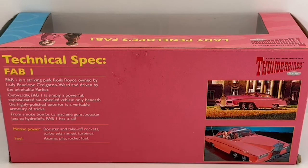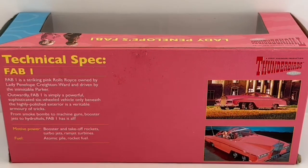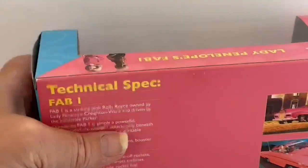It says 'Technical Spec — FAB 1'. FAB 1 is a striking pink Rolls-Royce owned by Lady Penelope Creighton Ward and driven by the inimitable Parker. Outwardly FAB 1 is simply a powerful sophisticated six-wheeled vehicle, but beneath the highly polished exterior is a veritable armory of tricks — from smoke bombs to machine guns, booster jets to hydrofoils. FAB 1 has it all: motor power booster and takeoff rockets, turbo jets, ramjet turbines, fuel atomic pile and rocket fuel.